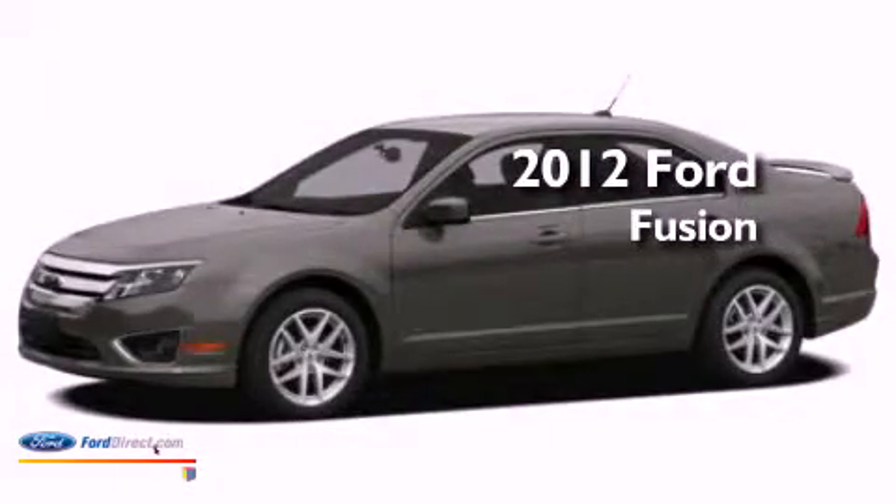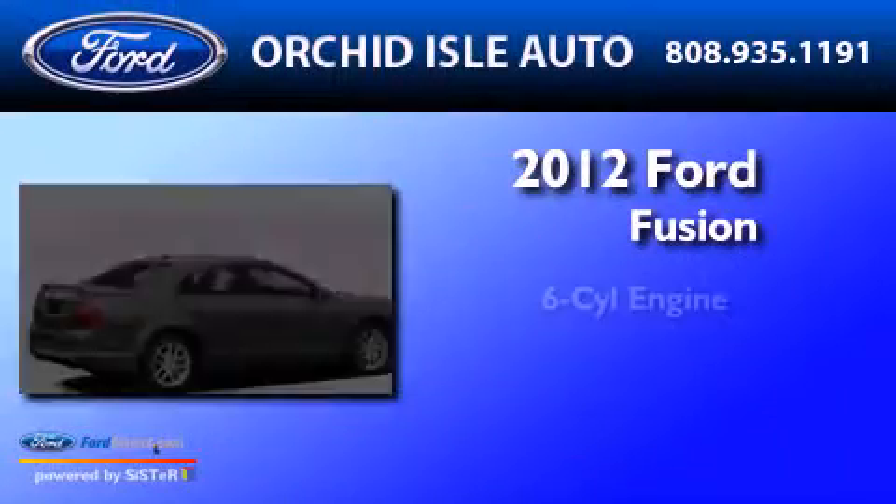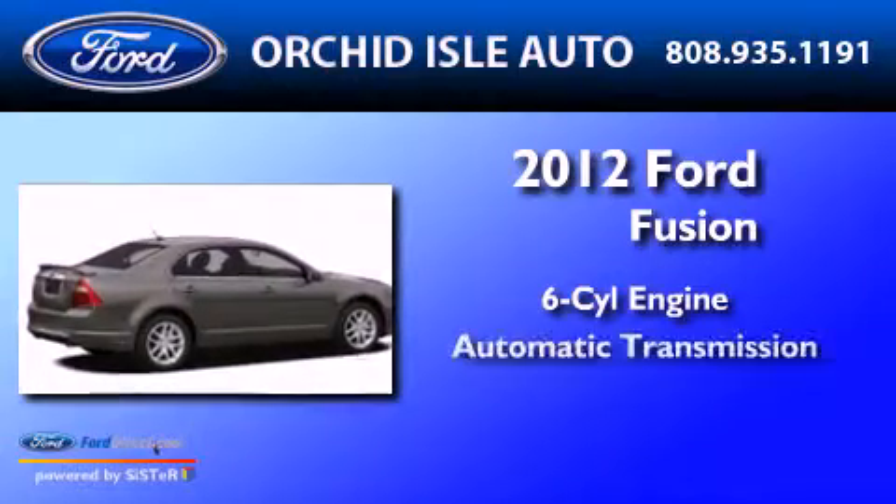This is a brand new 2012 Ford Fusion. It has a six-cylinder engine and an automatic transmission.